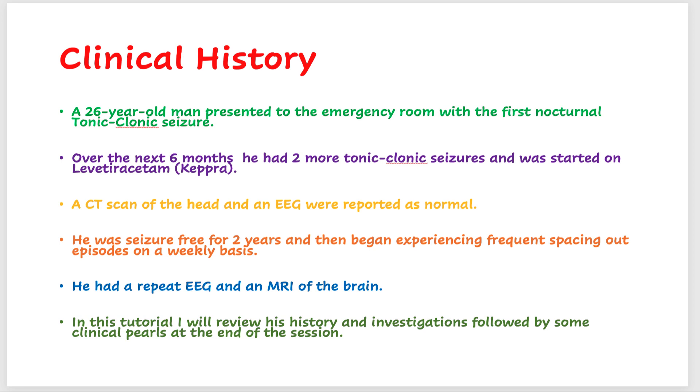He was seizure-free for two years on levetiracetam, and then began experiencing frequent spacing-out episodes on a weekly basis. He did not report missing any medications and did not report anything that had changed. His sleep habits were fine, so there was no clear explanation as to why he was having the spacing-out episodes.